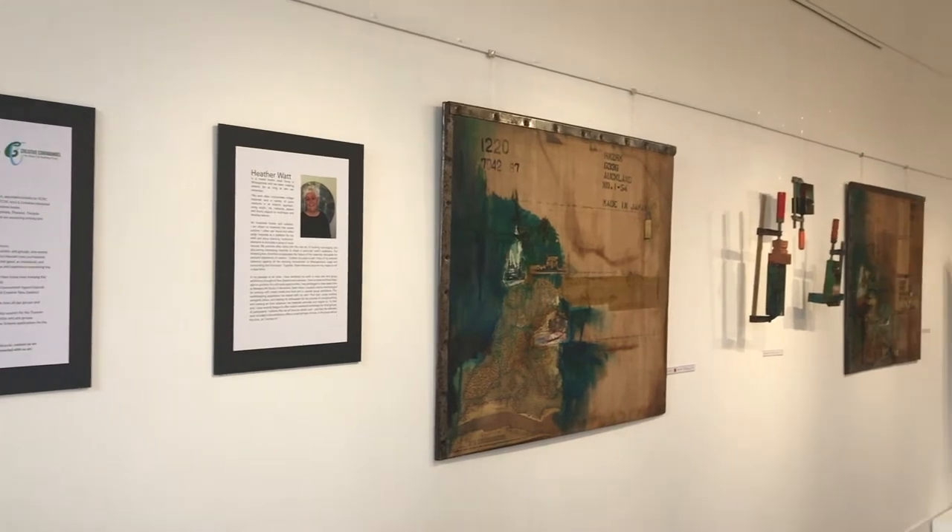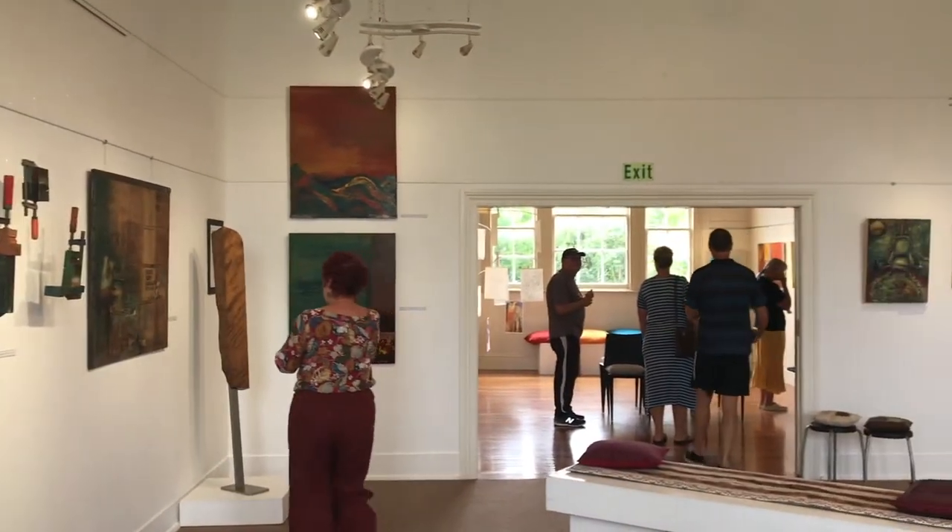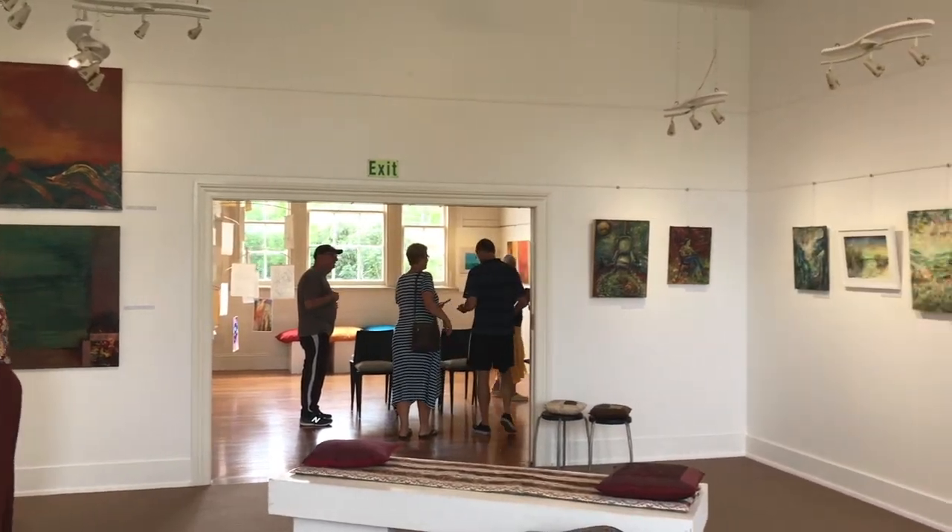This is the first room — there are two rooms. I was also one of the curators, as well as having my own work in the exhibition.